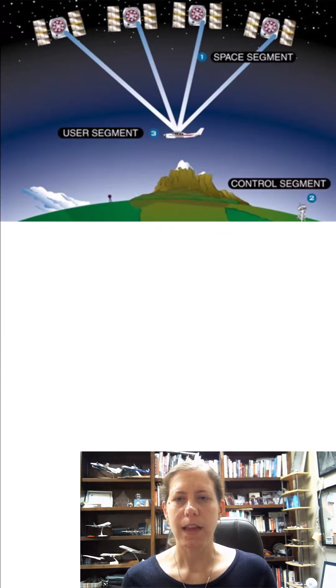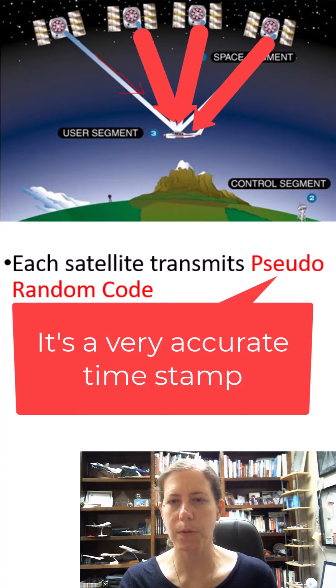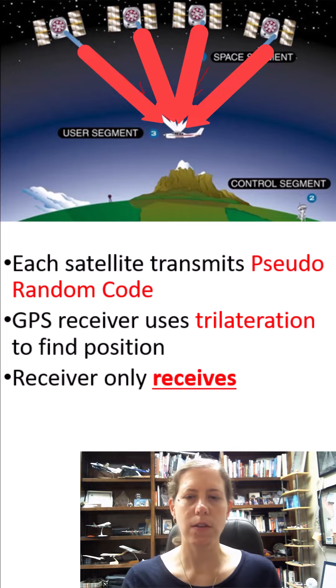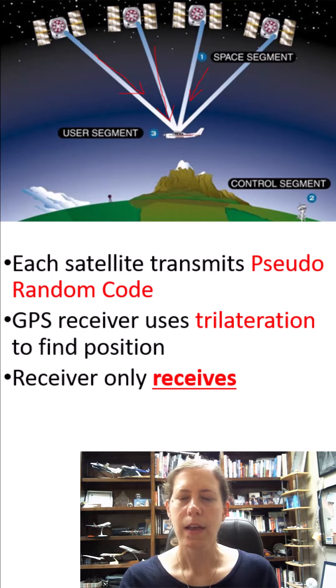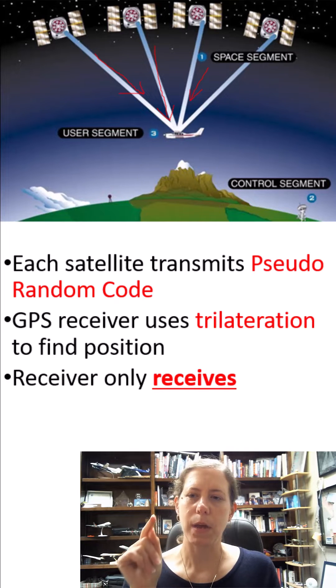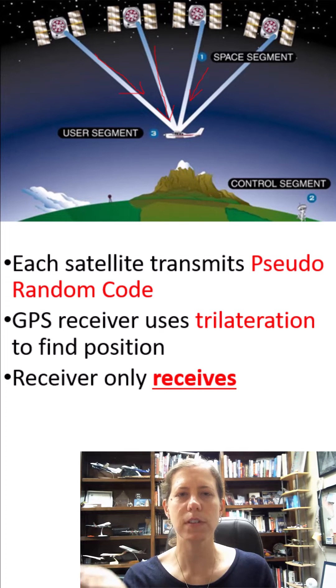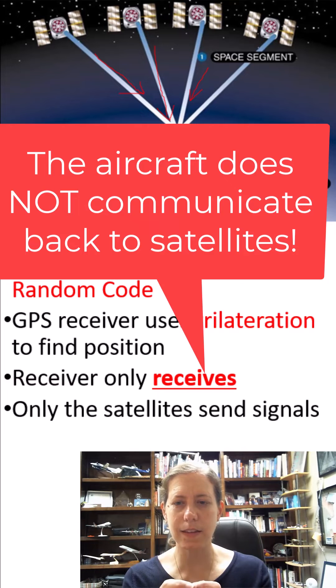What that satellite does is transmit something called pseudo-random code down to your aircraft. The signal travels from the satellite to your aircraft. It's really important to notice that the receiver in your aircraft only receives the data — only the satellites are sending the signals. The reason we call it a receiver is that's all it does.